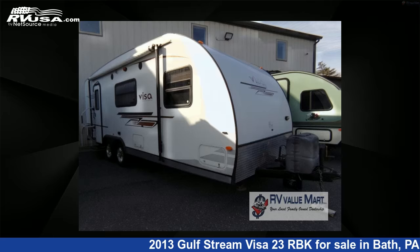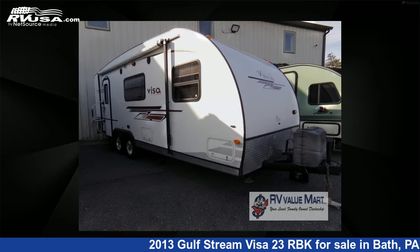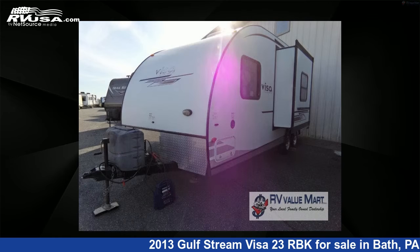This 2013 Gulfstream Visa 23RBK is a travel trailer RV. It is located in Bath, Pennsylvania, 18014, and is offered for sale by RV Value Mart.